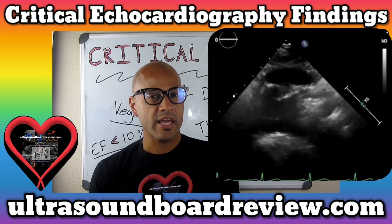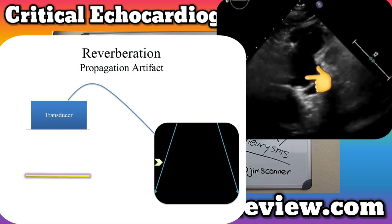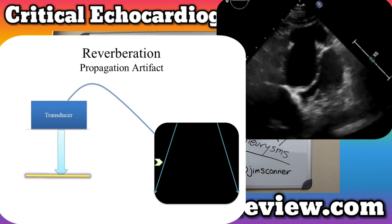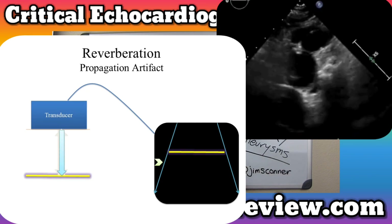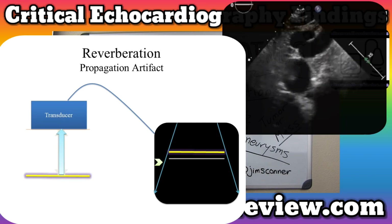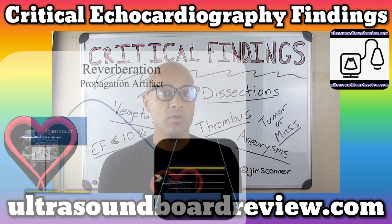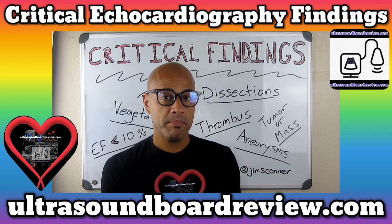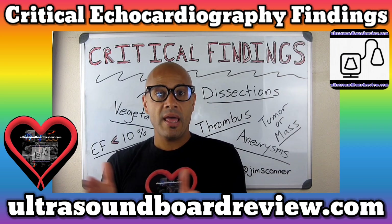There are a couple different artifacts that can be identified in this aortic arch. The first is called the reverberation artifact. When a pulse is emitted from a transducer, it will reflect off the surface of a structure and return back to the transducer. Reverberation occurs when a portion of that pulse returns back to the transducer while another portion is reflected back to that structure and then back to the transducer, essentially making a second round trip. Because the ultrasound machine assumes one pulse will make one round trip, this will cause the artifact to be displaced twice as deep as the original structure.